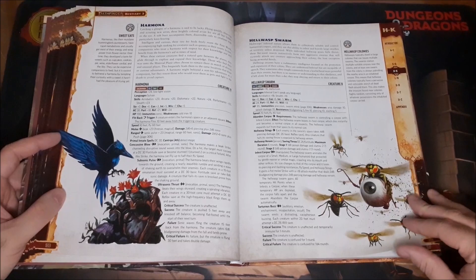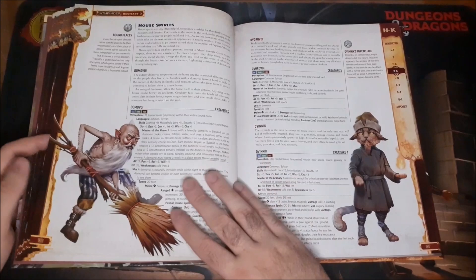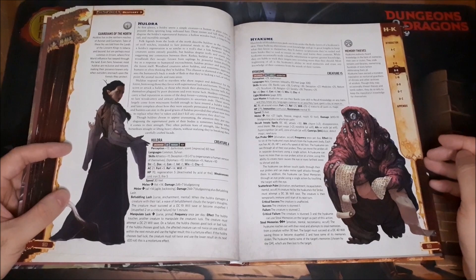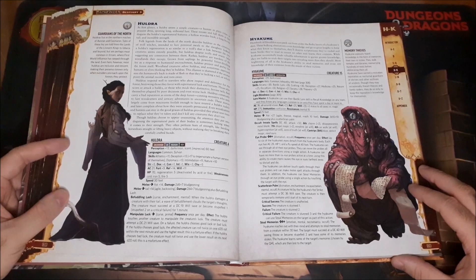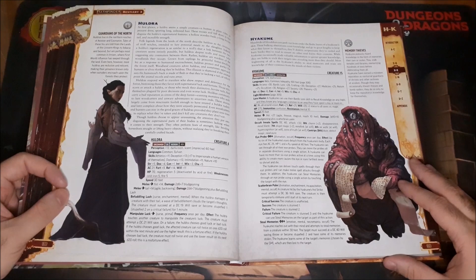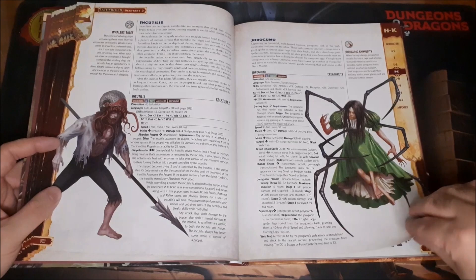We have our Hell Wasp form — that one's carrying an eyeball. Some template-like creatures, House Drakes, House Spirits. And here we have the Yakmu — the thing from the table of contents. It says hundreds of bloodshot eyes peek out from under the fleshy layers of their skin. These hulking aberrations covet knowledge and go to great lengths to keep what they know to themselves. Neutral evil creatures — really cool stuff.